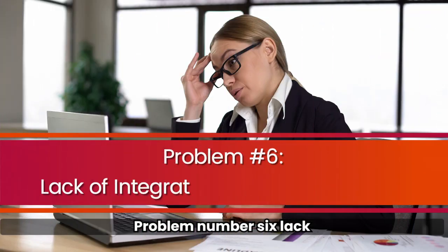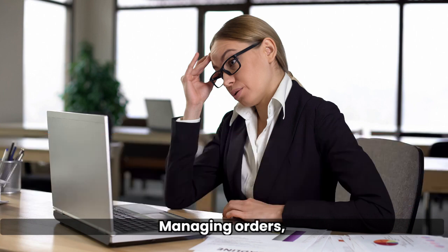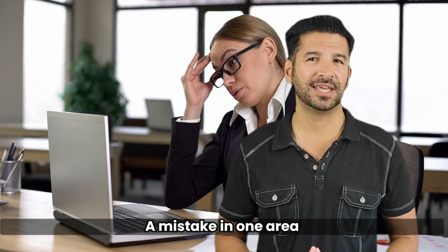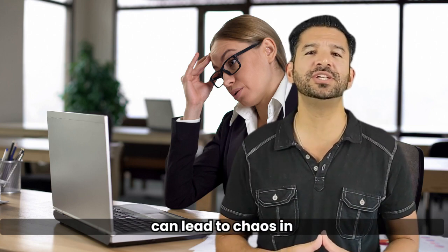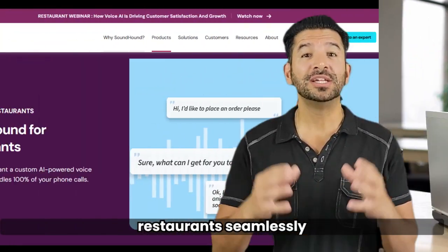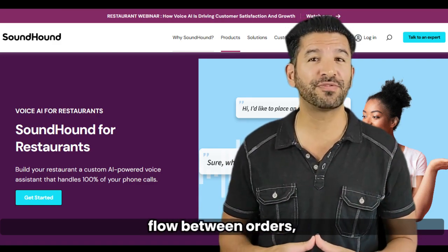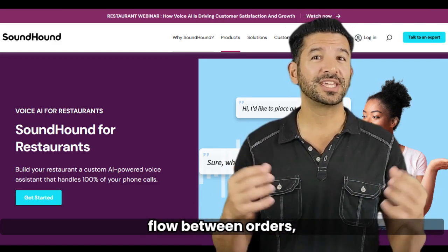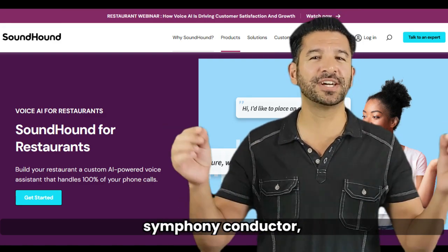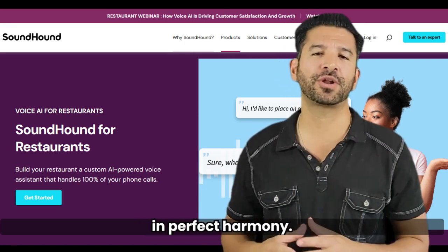Problem number six: lack of integration with other systems. Managing orders, inventory, and delivery can be a juggling act — a mistake in one area can lead to chaos in others. SoundHound for restaurants seamlessly integrates with your existing systems, creating a harmonious flow between orders, kitchen, and delivery. It's like having a symphony conductor ensuring every part of your restaurant plays in perfect harmony.